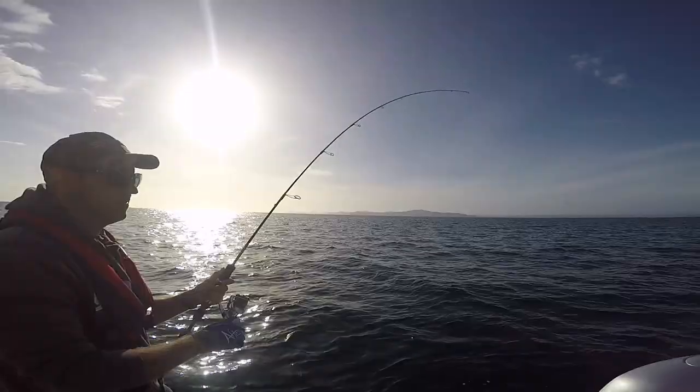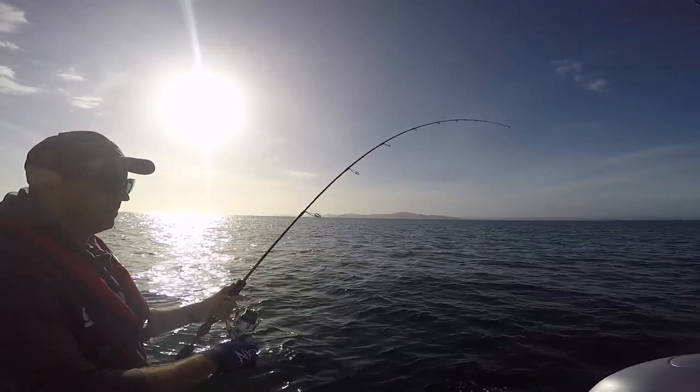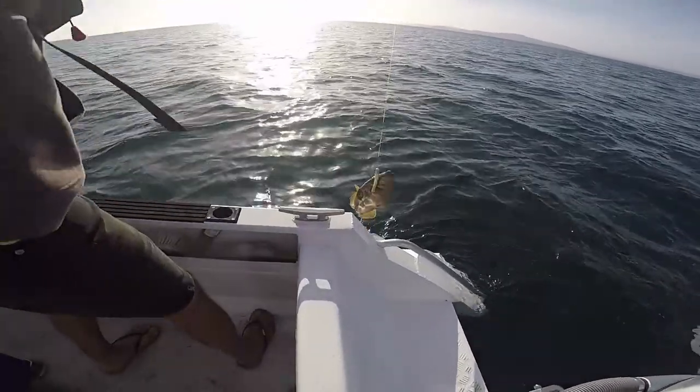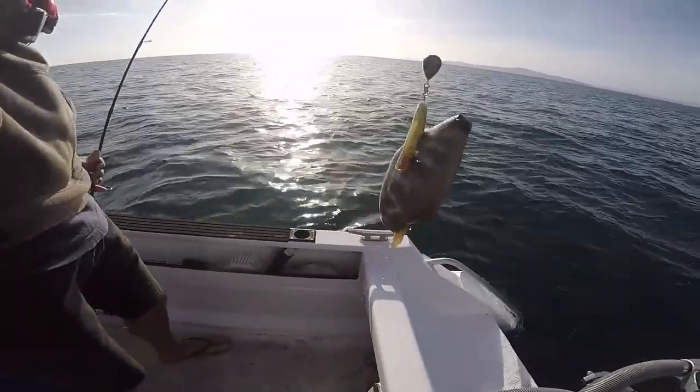It was Matt's turn next with some kind of reef fish on his soft bait. A rather aggressive leatherjacket had hooked itself. These guys love to nip soft baits to pieces and can cost the soft bait fisherman a lot of money.